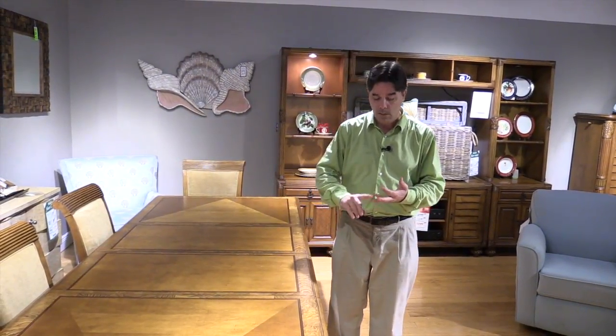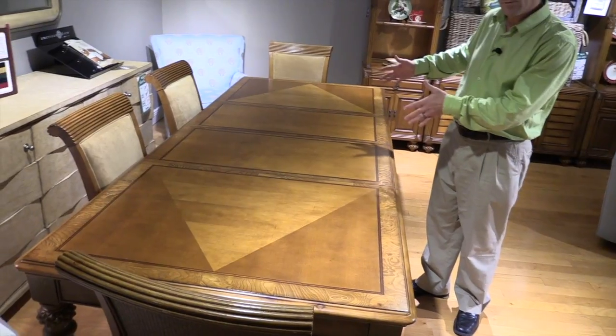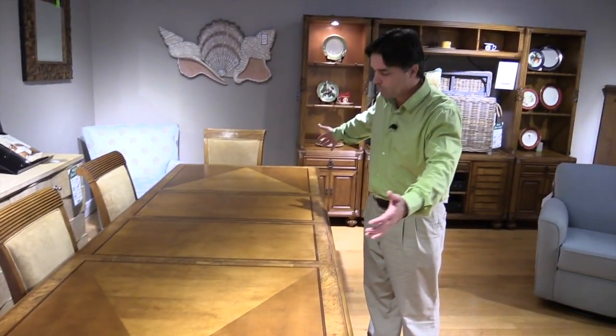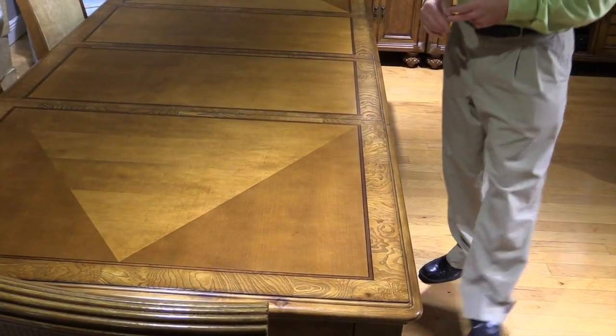They make dining room, living room, bedroom, and entertainment pieces. This is the dining room set. You've got two leaves that can come out and make this table a little bit smaller or a lot smaller. For Thanksgiving, you can have it wide open. For everyday use, you can take those two leaves out and have a much smaller table. You've got a beautiful inlay with an ash burl edge — that's a beautiful ash burl inlay — and the chairs are extremely comfortable.